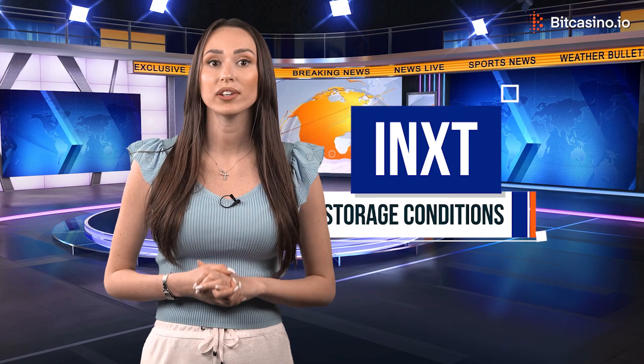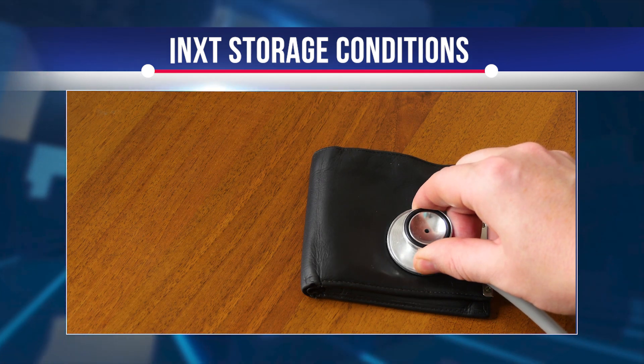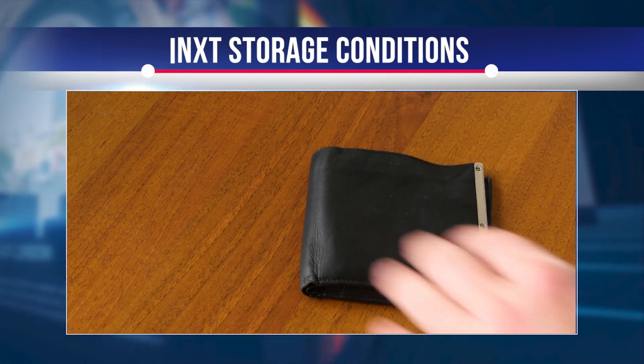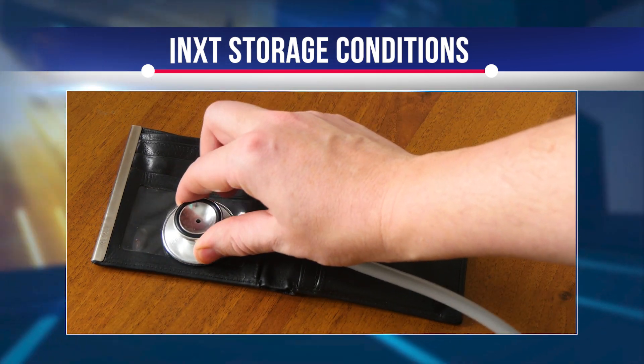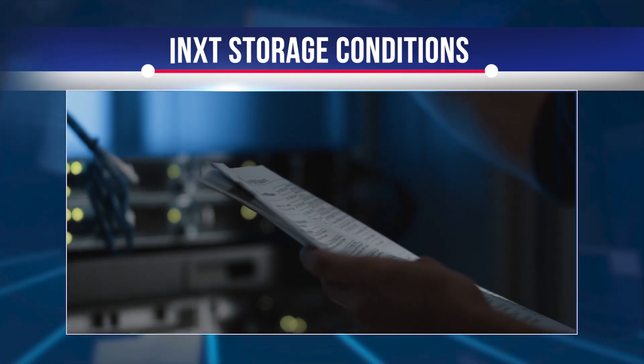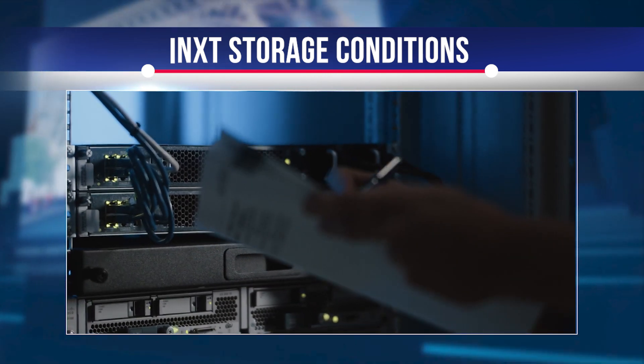If you plan to keep your iNXT for a significant amount of time, you may want to explore ways to keep it safe. Because of the very nature of wallets and exchanges, they will always be online, exposing certain vulnerabilities. The safest way to store your coins is to put them in a cold wallet, where the wallet will only have access to the blockchain when you send funds, which reduces the chance of hacking incidents. A paper wallet is a type of free cold wallet — essentially a pair of public and private addresses generated offline that you write down and store somewhere.